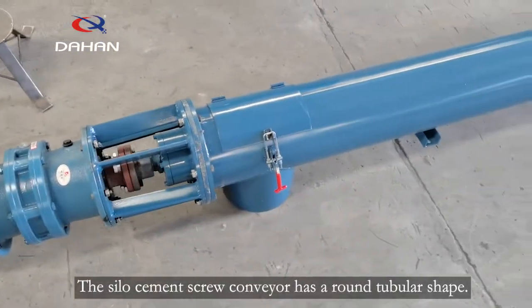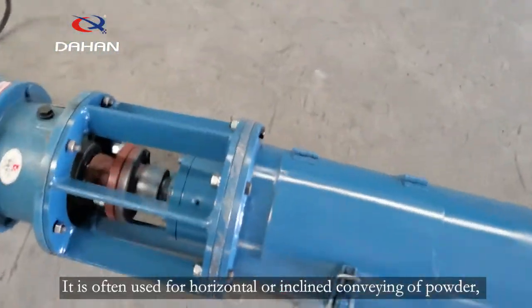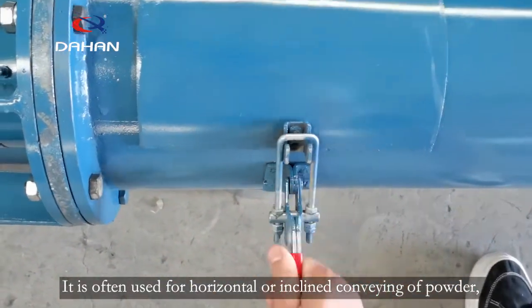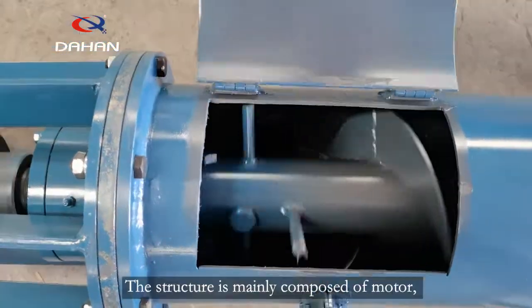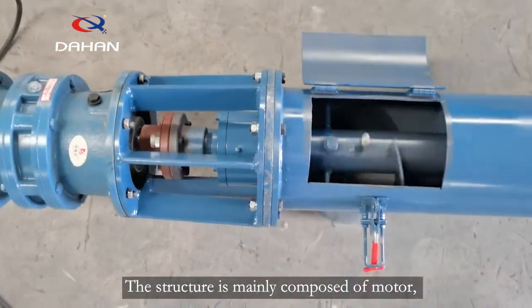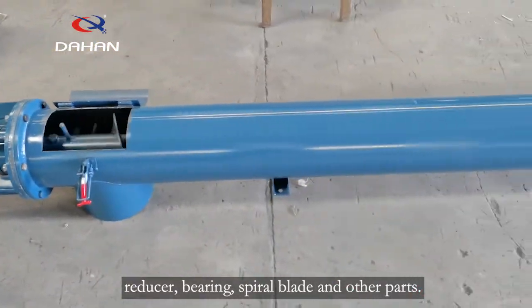The silo cement screw conveyor has a round tubular shape. It is often used for horizontal or inclined conveying of powder, granular and small block material. The structure is mainly composed of motor, reducer, bearing, spiral blade and other parts.